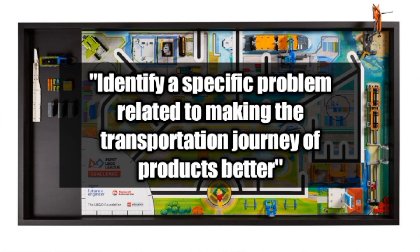Here are the five steps for creating an innovation project for this year's FLL season. The first step is to identify a specific problem related to making the transportation journey of products better. Think about how access, safety, efficiency, and connections relate to product journeys and see if you and your team can improve any of them for a particular product that you are investigating.